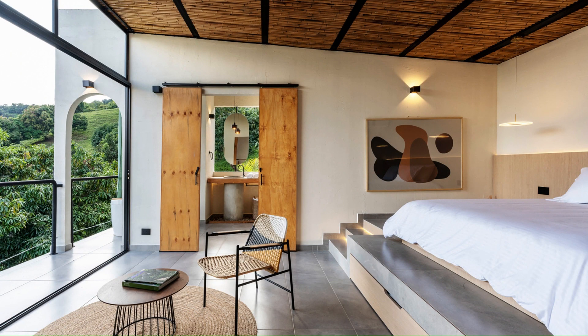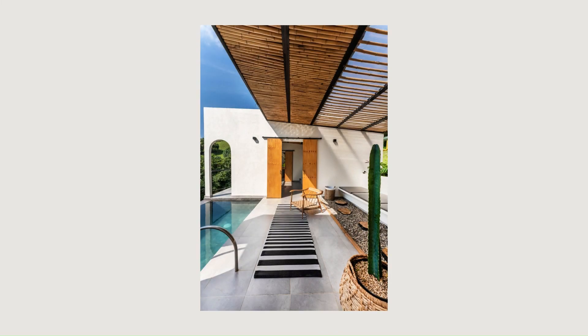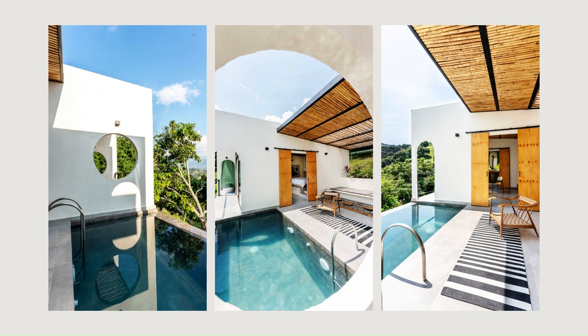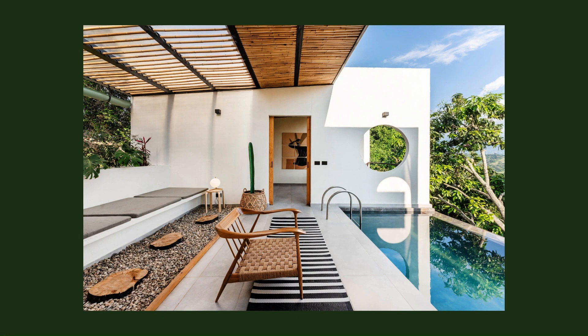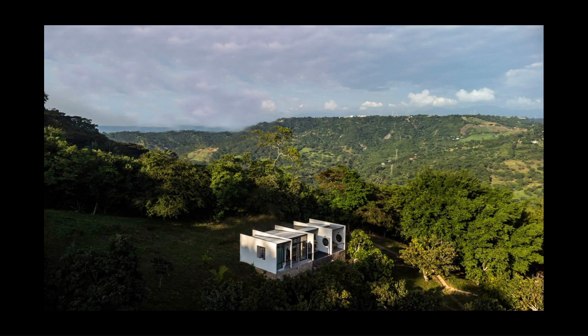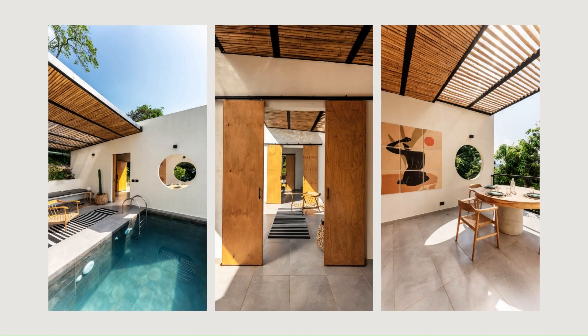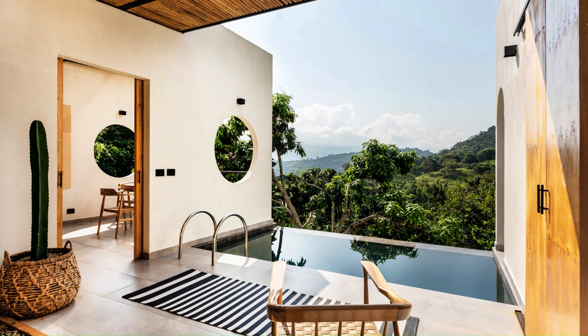Casa Caoba explores alternative ways not only to situate itself on a hillside topography but also how to negotiate its existence with the living species of the tropical environment. Instead of understanding architecture as a relationship between full and empty spaces, the project proposes to act as a mediator, where each open domestic space is a negotiation and interaction between human and more-than-human actors.